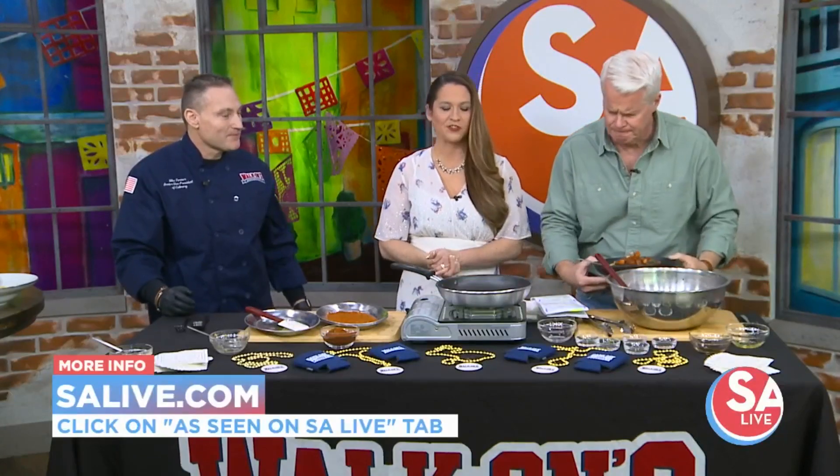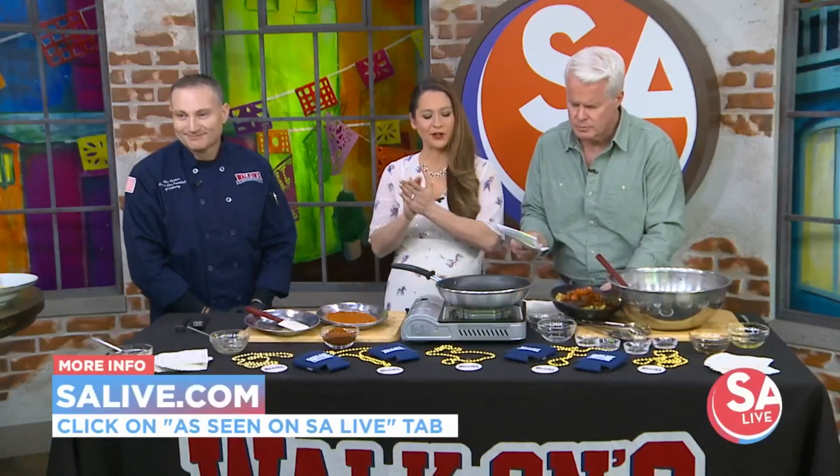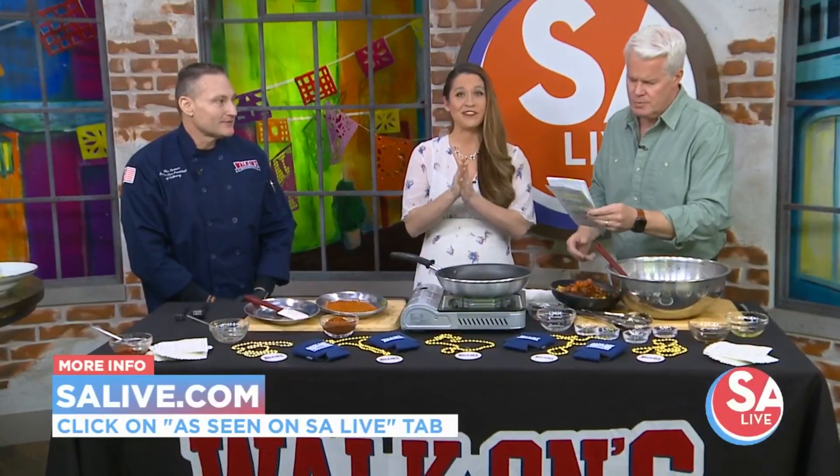For more information on Walk-Ons, just head to our website, salive.com, and click on the As Seen on SA Live tab.